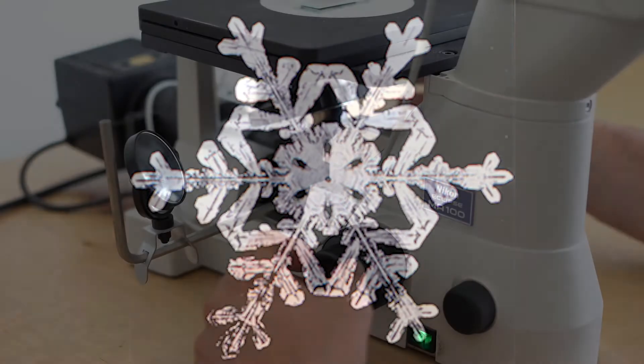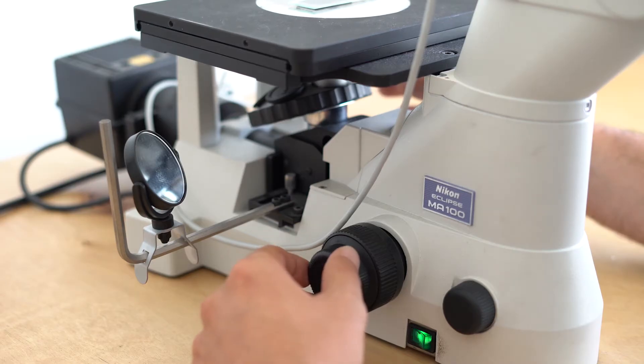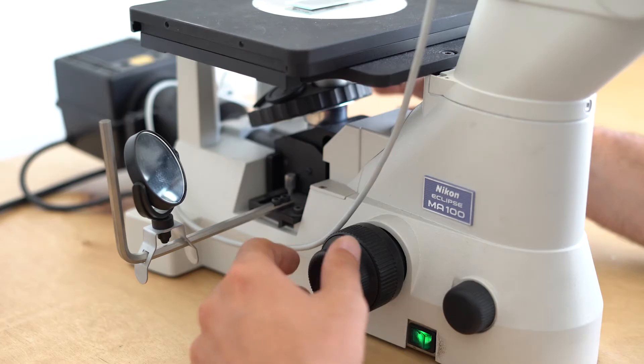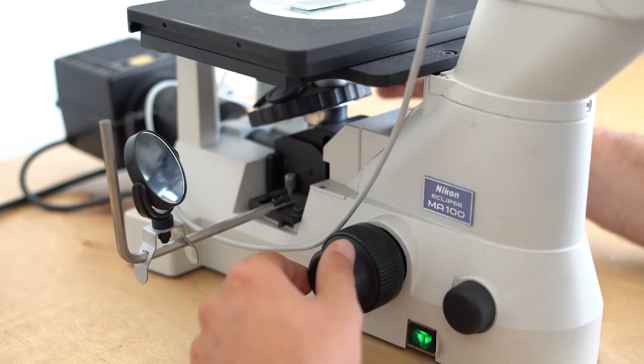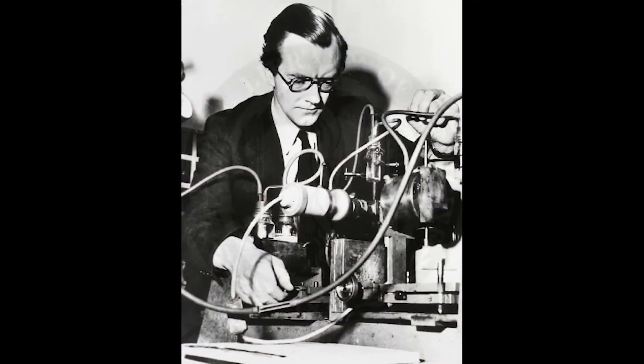Rosalind loved France — the language, the food, and the people. In her new job, she learned how to use X-ray crystallography, which allows scientists to take pictures of microscopic structures — things far too small to be seen with your eyes, and even too small for most microscopes. She became an expert in using this technology, and it would help her in her later work on DNA. In 1950, a professor named John Randall asked Rosalind to build an X-ray crystallography lab at King's College in order to study DNA.